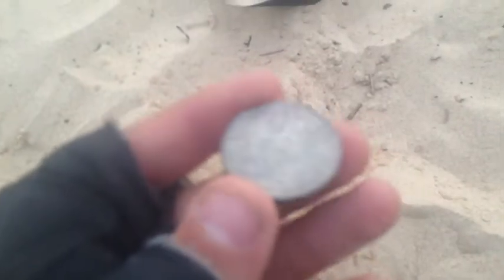Hey guys, we're just metal detecting again and Jake found another 20 cent with his Bounty Hunter, so cool.